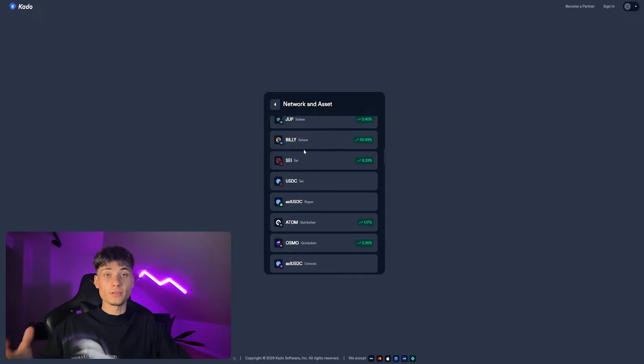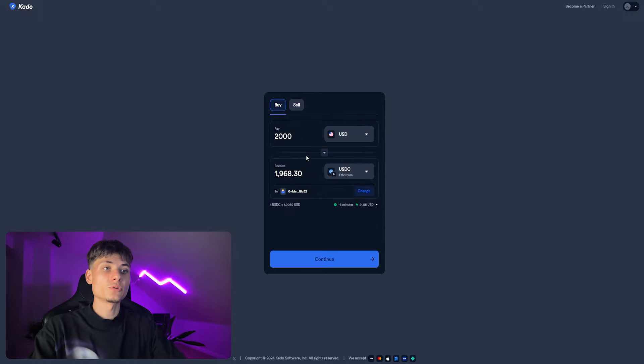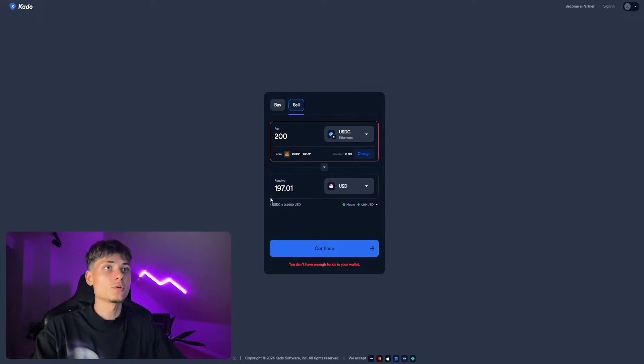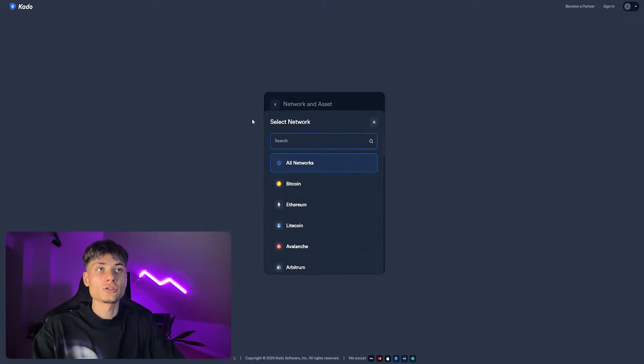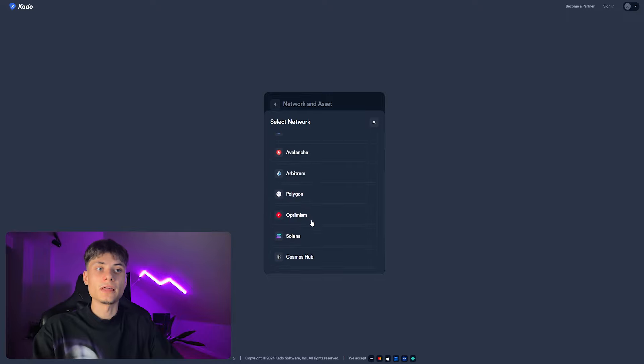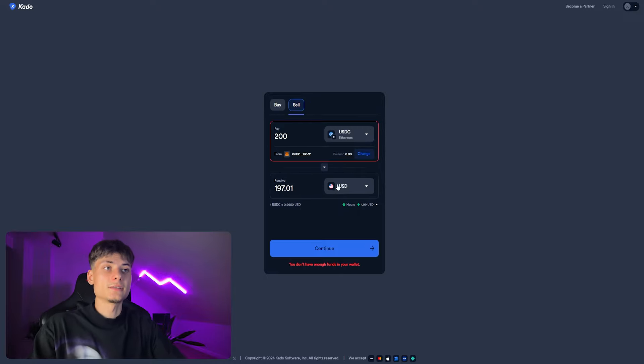They also have meme coins, so you can directly buy meme coins with your credit card, which is pretty awesome. The same goes for selling — if you have USDC or Litecoin in your wallet, you can choose the network as well: Bitcoin, Ethereum, Avalanche, or Solana.